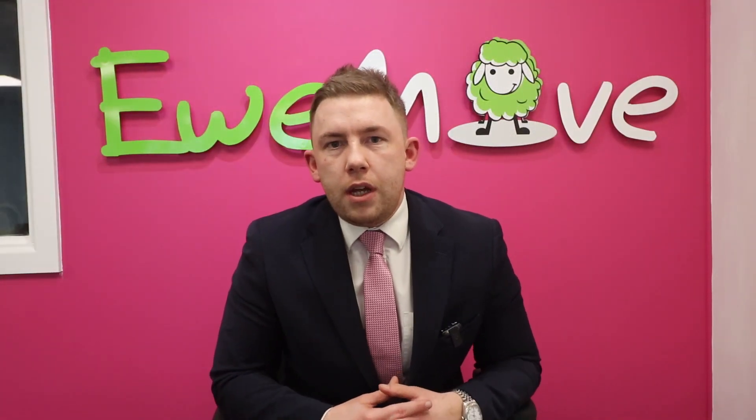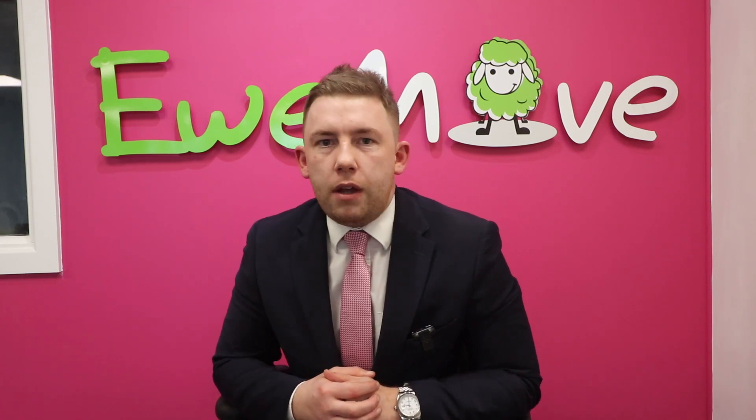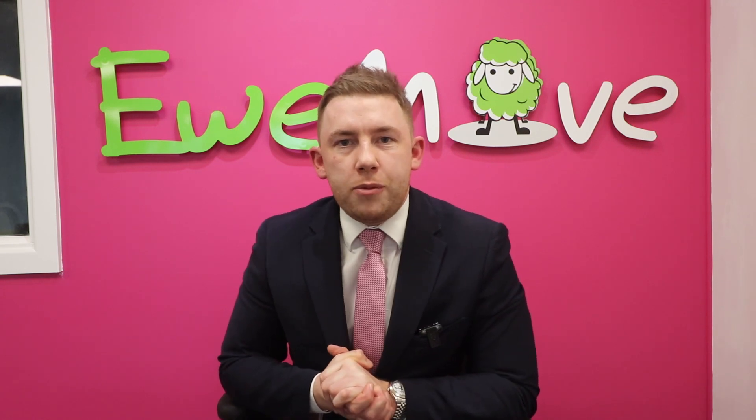Thanks for watching another YouMove video. If you're interested in selling your property, I'll be more than happy to come and give you a free valuation in your home. If you don't want to do that, you'd be more than welcome to follow the link in the description for your free instant online report. Whilst you're at it, why not follow our other social media platforms as well.